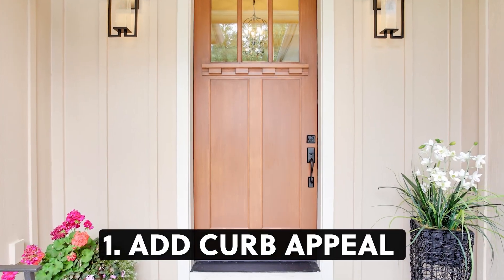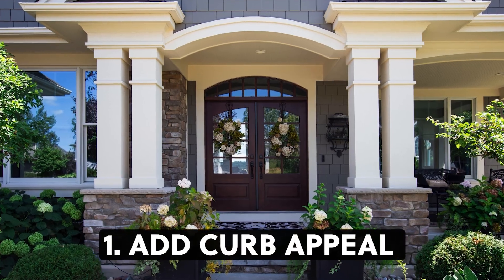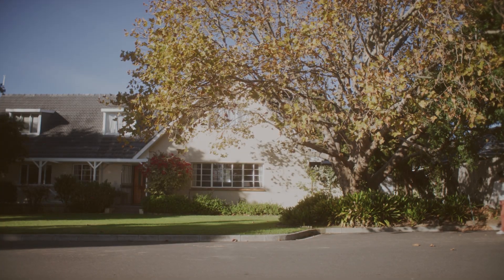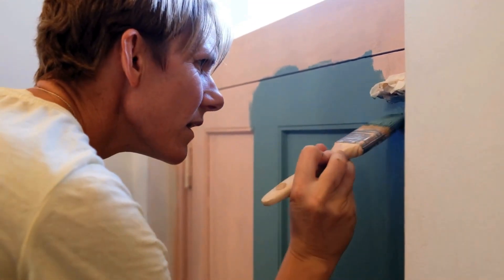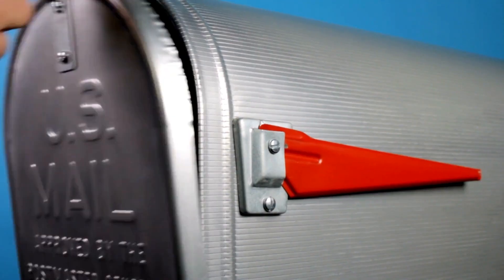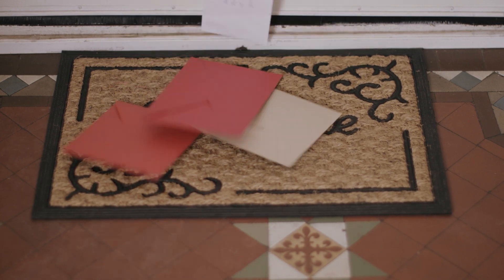Number one: add curb appeal. You don't have to fully change the yard's landscape to make an impact. You can do some simple things like painting the front door, replacing the mailbox, and changing out the welcome mat. This can make a big difference.